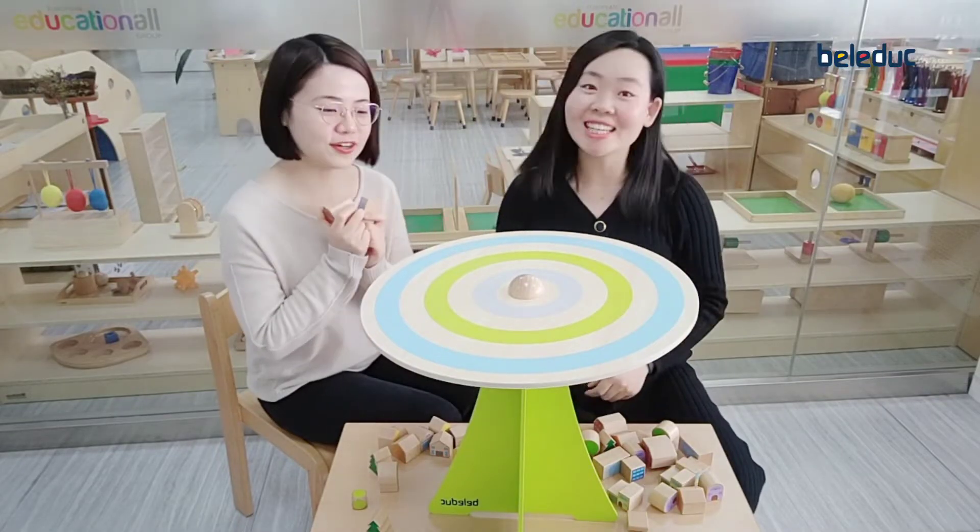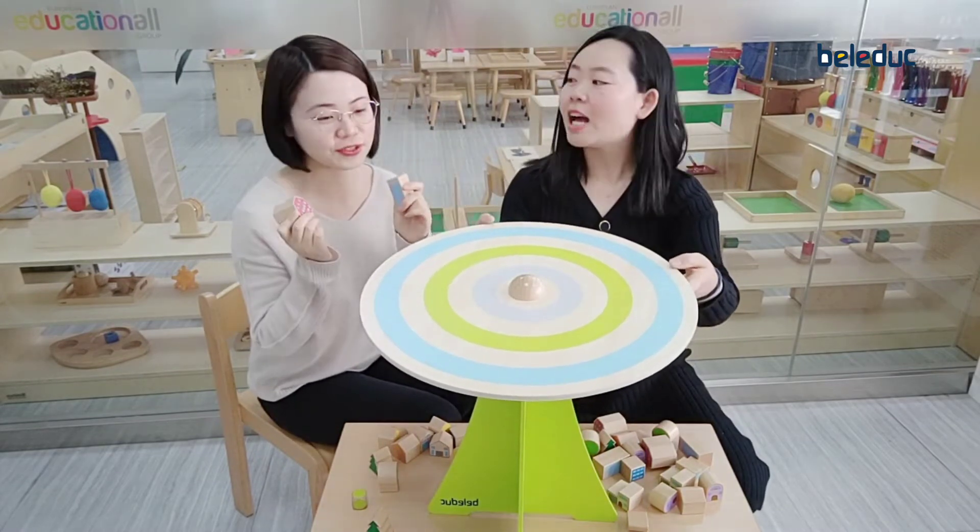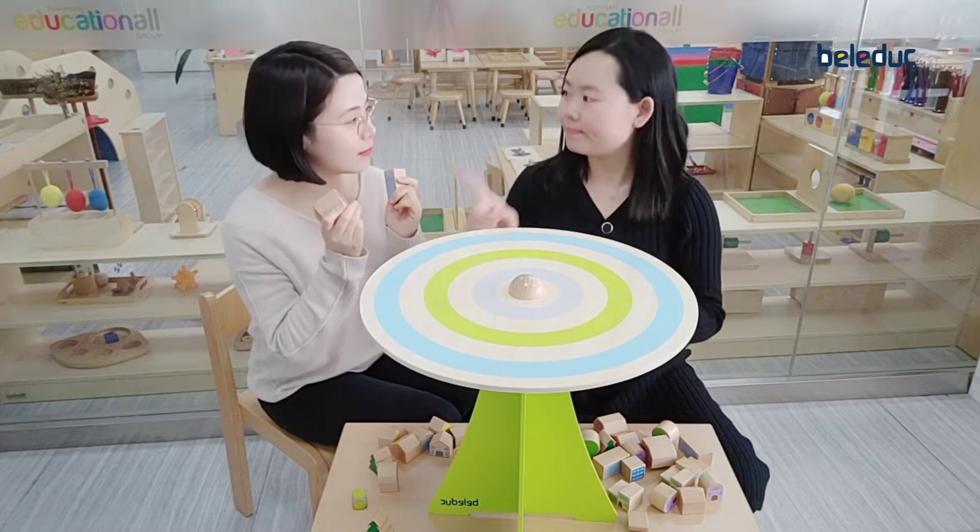Hi Larissa! Hello! I found that this is our new bedroom product for 2021. It's called Woblin City.